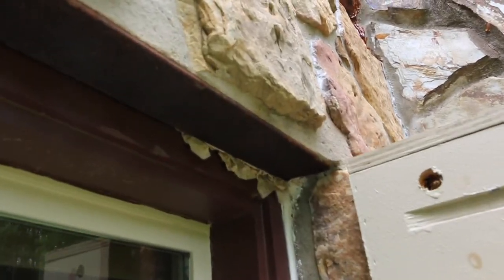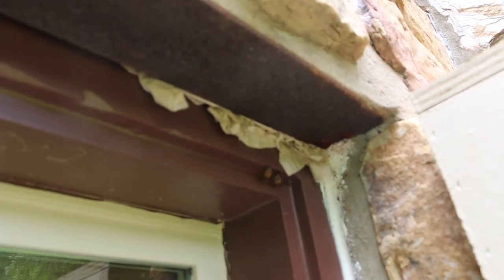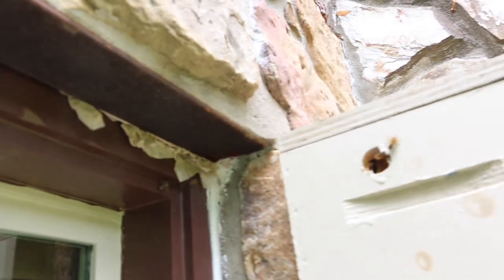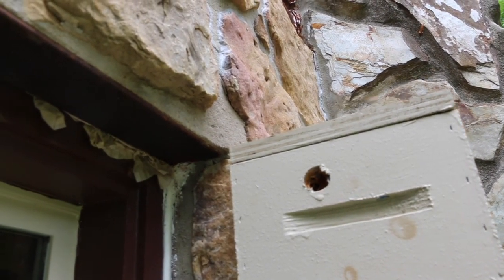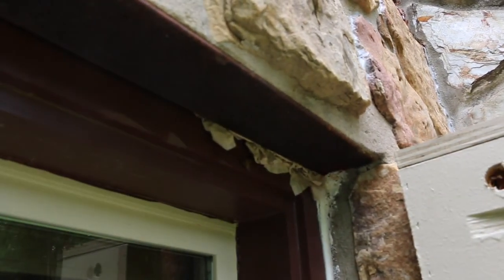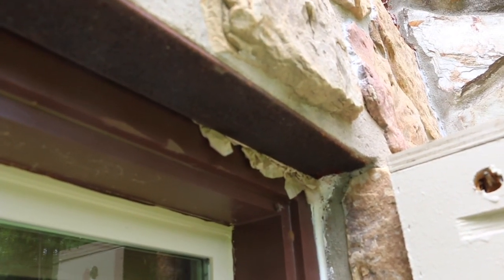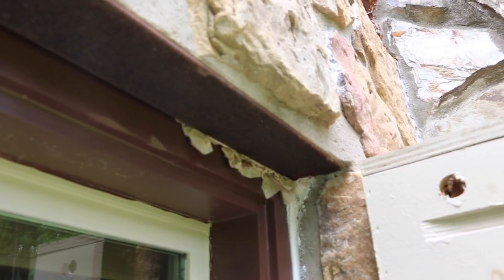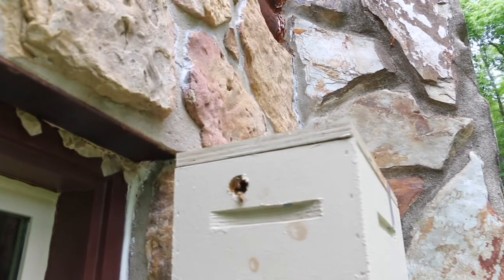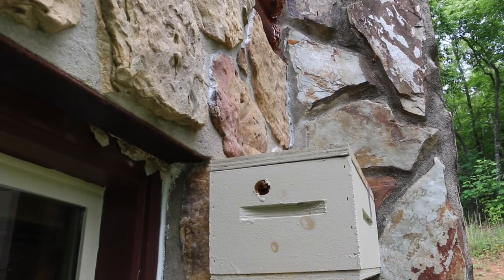I jammed some napkins up in there right now, and I've got this bait hive to try to lure them in. We're going to seal this crack with some caulk so the returning foragers won't get inside the wall anymore. We got here early enough that I think we got a good population of the forager bees, so I'm pretty happy about that.